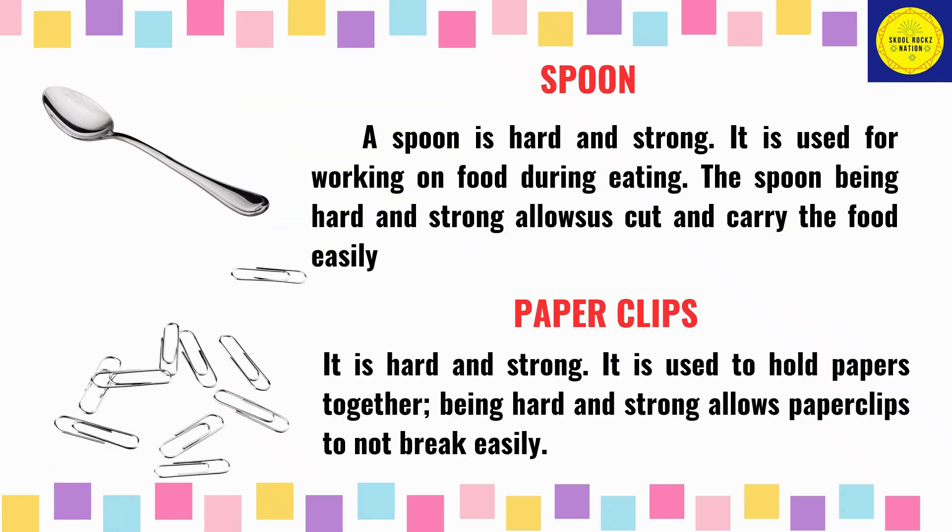A spoon is hard and strong. It is used for working on food during eating. The spoon, being hard and strong, allows us to cut and carry the food easily. Paper clips are hard and strong and are used to hold papers together. Being hard and strong allows paper clips to not break easily.